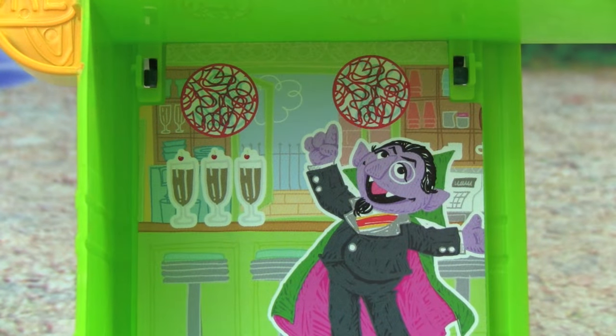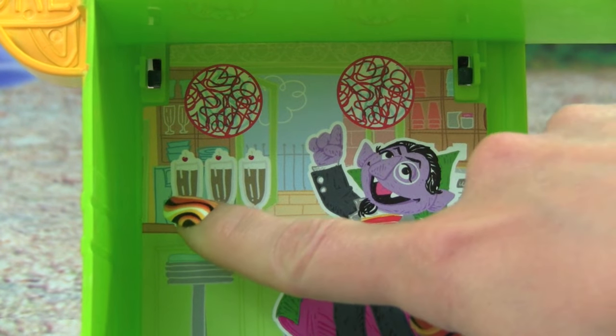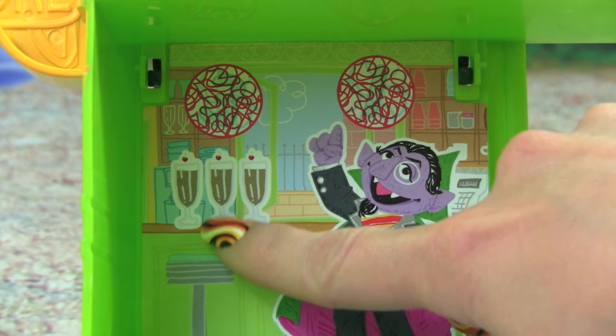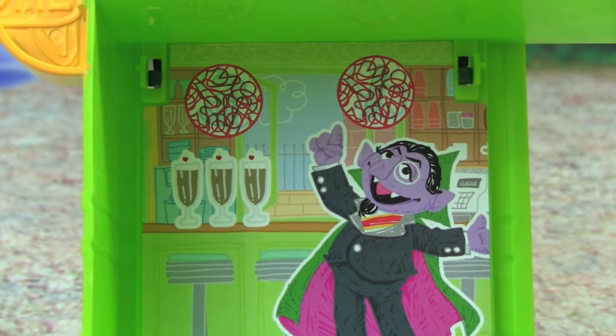Let's count how many milkshakes are in the picture. There's 1, 2, 3 — 3 milkshakes!